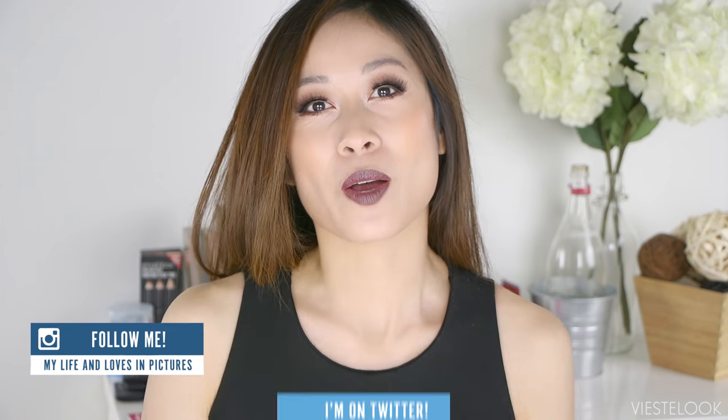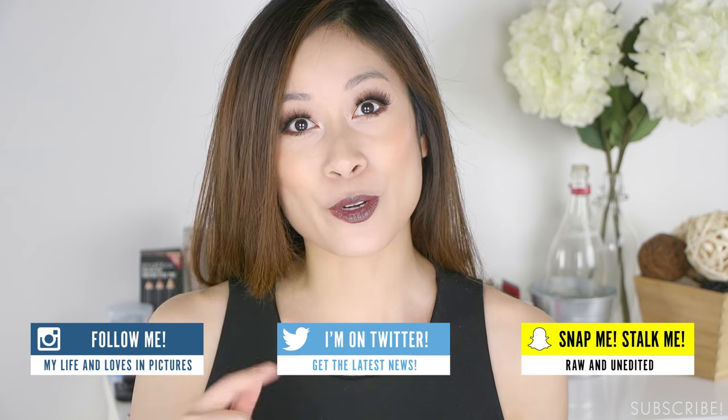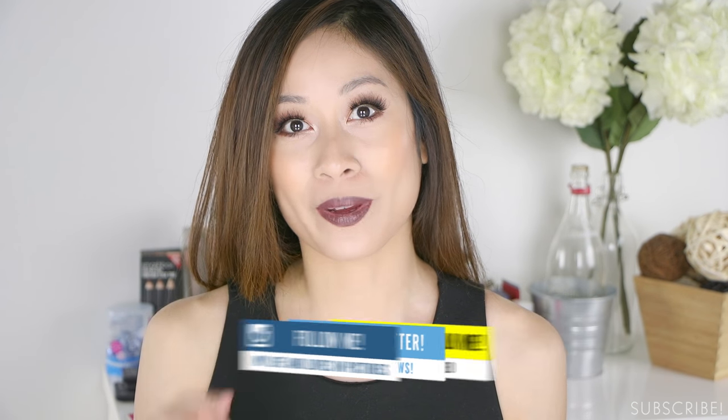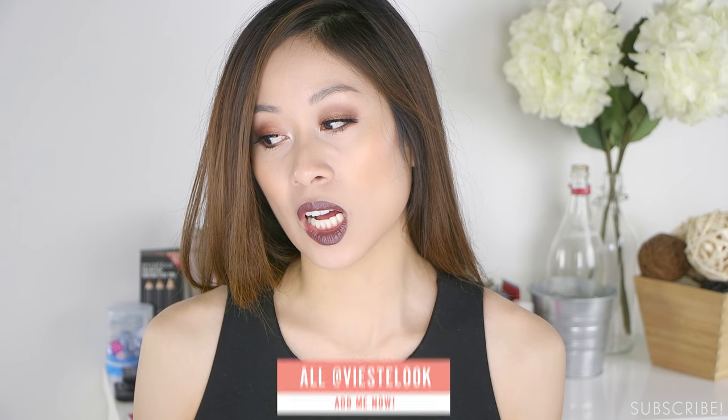Hey guys, so a couple months back I placed an order on colourpop.com and bought a whole lot of products. No particular order — we're first gonna go with Echo Park. I love my nudes; I had to get at least one nude. It's a mauvey, rosy colour.